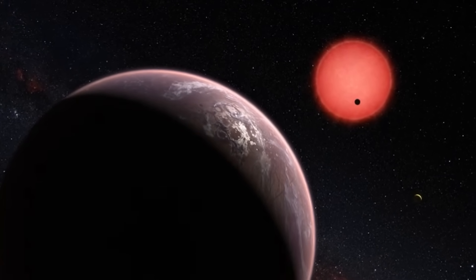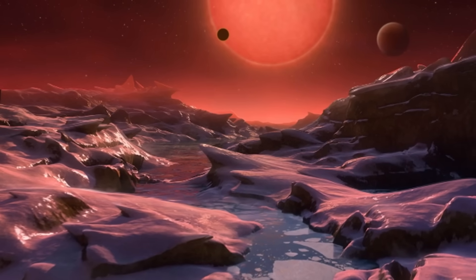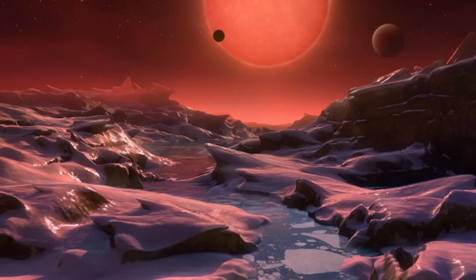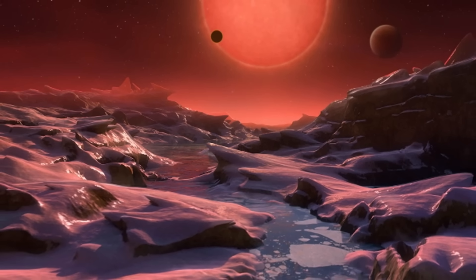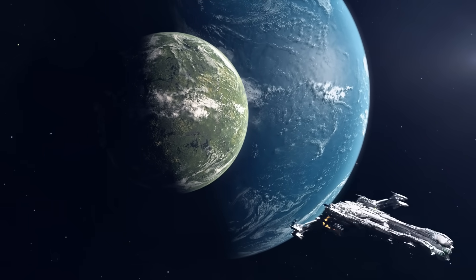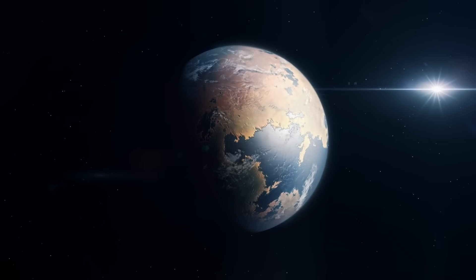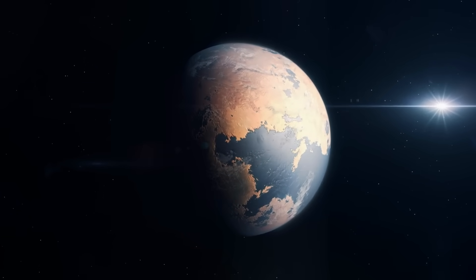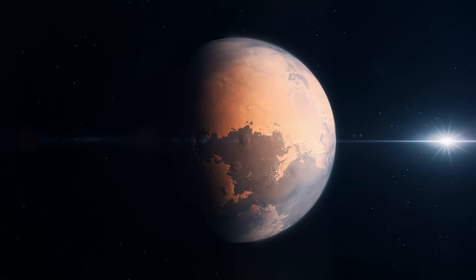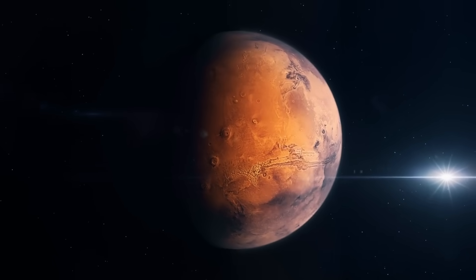Nonetheless, there is still ongoing debate on the habitability of a red dwarf star such as Proxima Centauri. It is a flare star, which implies that its fluctuations are frequent and unpredictable. And because it is a low mass star, its habitable zone would be closer than that of the Sun. Although not as habitable as it might seem, the habitable zone is estimated to be between 0.023 and 0.054 AU, it might seem like a promising planet.